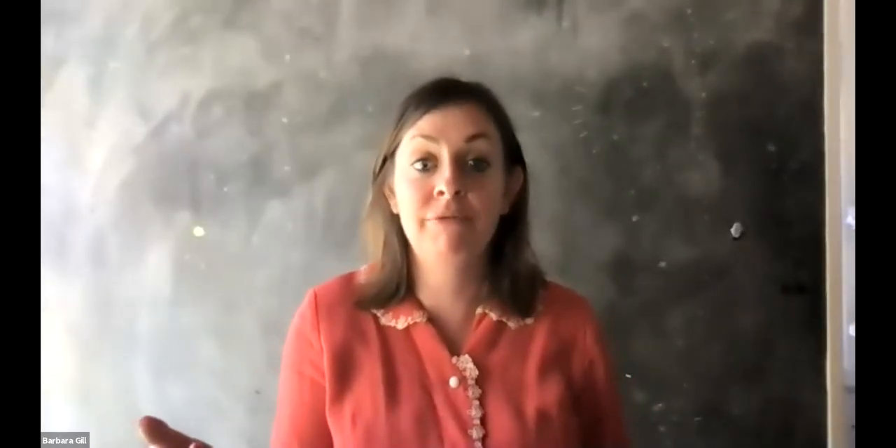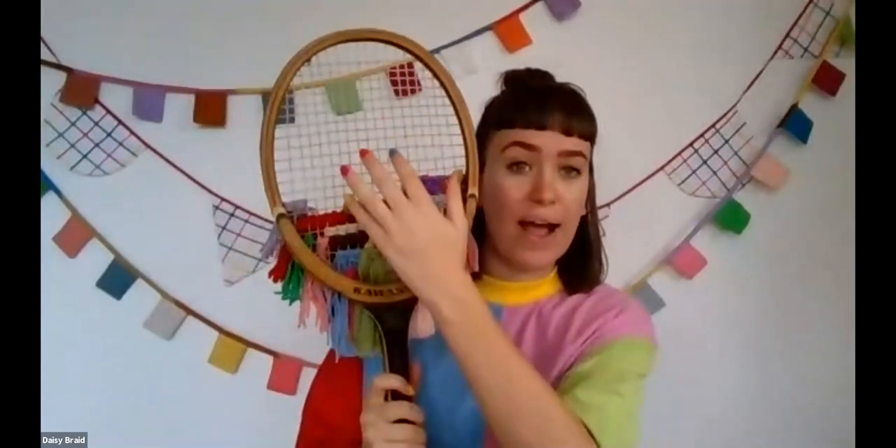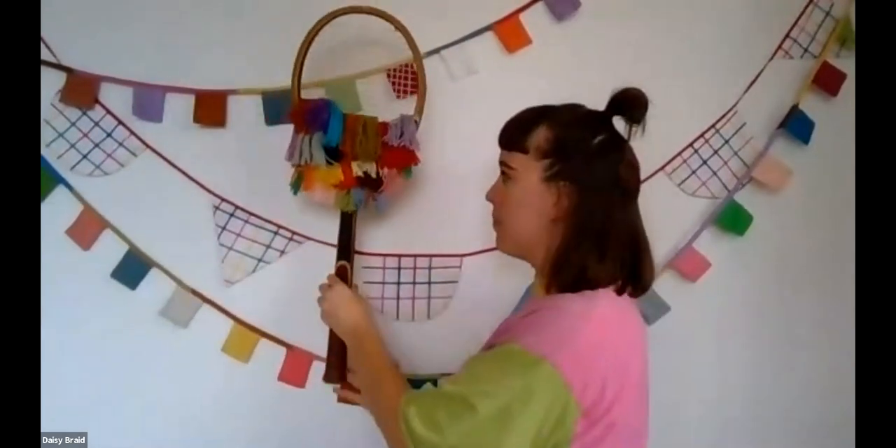I don't just buy fabrics secondhand — I'm always looking for unique things that maybe you wouldn't consider could become something else. I got really inspired when I worked at the Craft Parlour on the Gold Coast. In their studio they have a wall of vintage rackets woven with wool from op shops. I was very inspired by Rachel from the Craft Parlour and started hunting for vintage rackets at op shops and garage sales — this one was two dollars. I've woven them up and they'll become pieces I can hang on my wall.